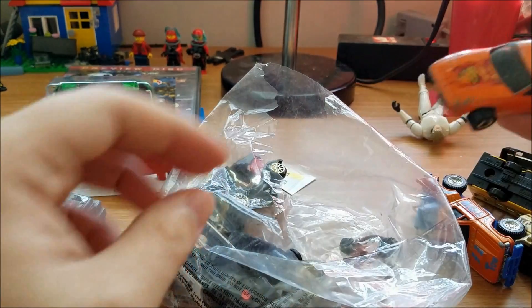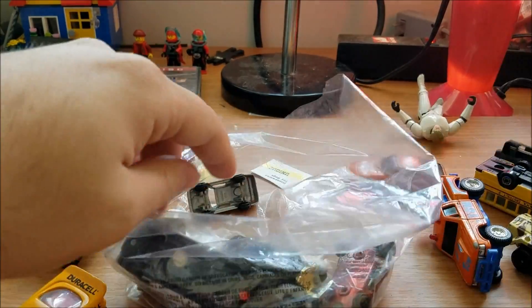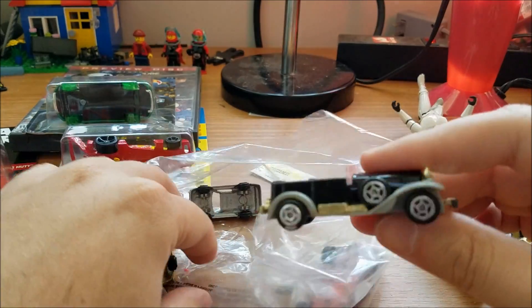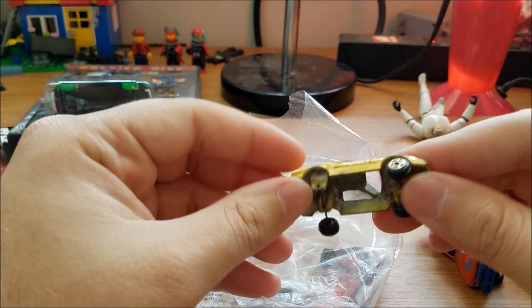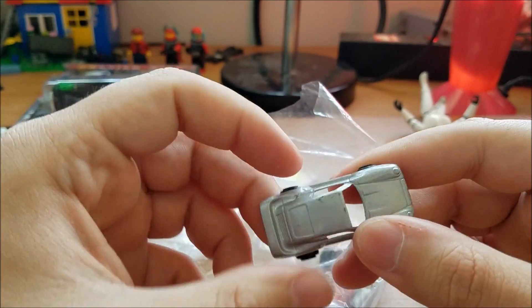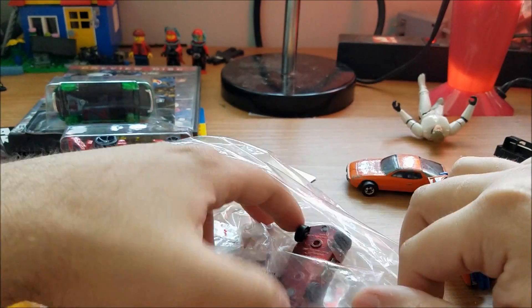Next we got this — I'm not entirely sure what it is, though it does seem to be missing some pieces. It's a little Porsche and the body is metal, which is cool.